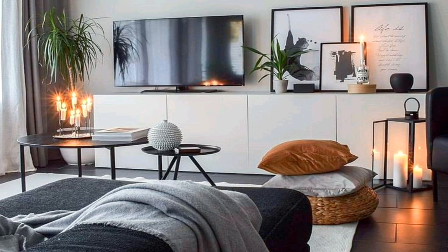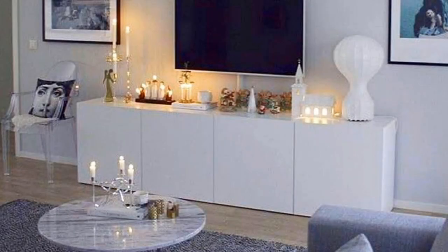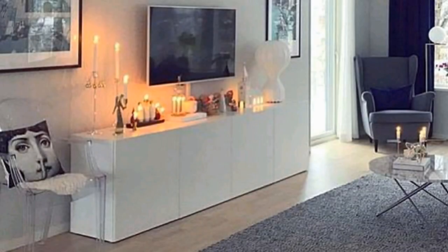TV stand ideas and designs to give your TV a boost in style and functionality. These TV stand ideas will create a flexible design, whether with fully fitted designs or freestanding elements.